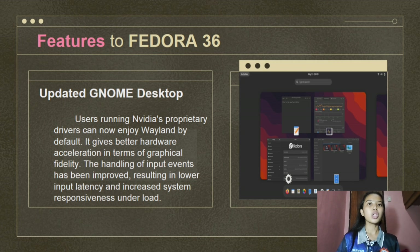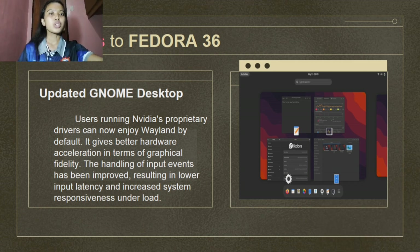Users running NVIDIA's proprietary drivers can now enjoy Wayland by default, giving better hardware acceleration in terms of programmable fidelity. The handling of input events has been improved, resulting in lower input latency and increased system responsiveness under load.